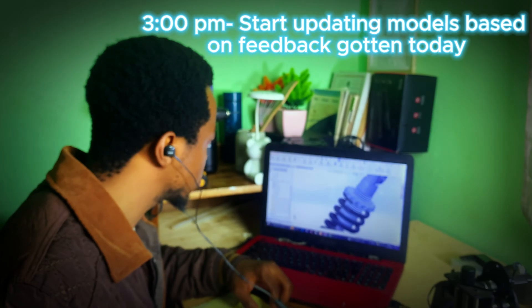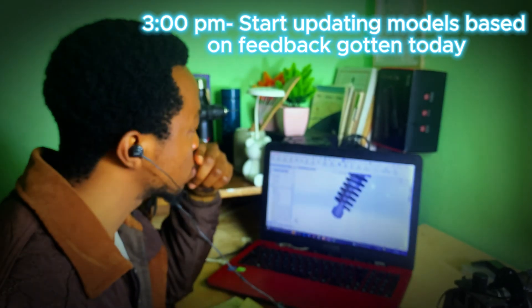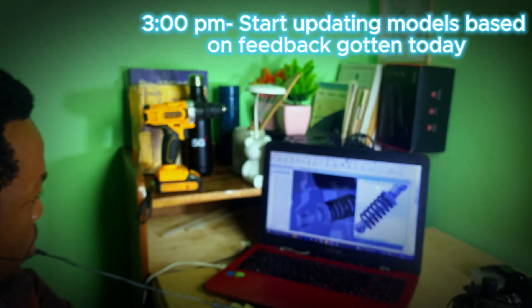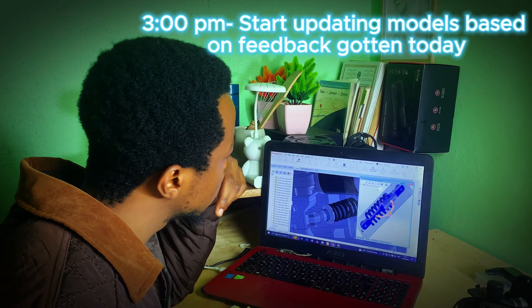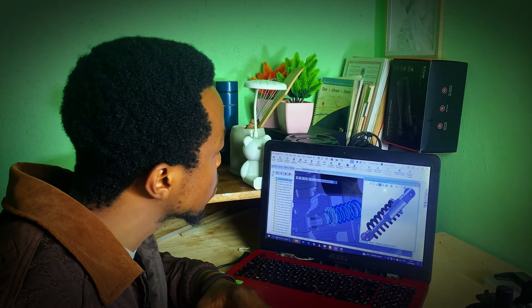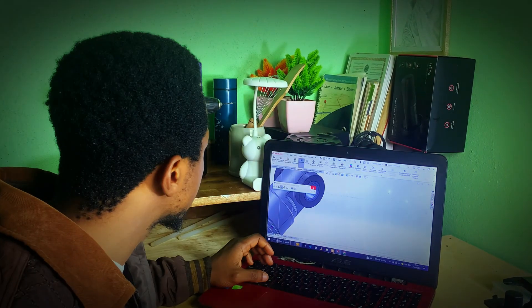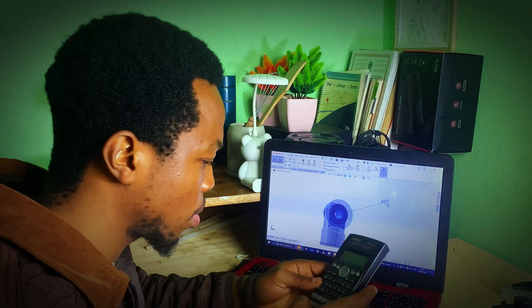By 3 pm, it's time to return to the drawing board — literally. Thankfully, I return from these naps quite energetic. Now it's time to execute the updates and adjustments discussed in today's meetings. This involves more than just modifying CAD drawings — I need to run the numbers again, check if the design meets the required standards, and ensure everything fits together just right. It's not just about making something that looks good, but something that performs well under stress, heat, and any other challenges the design might face.